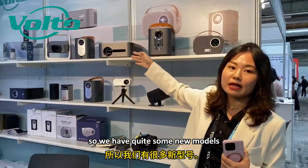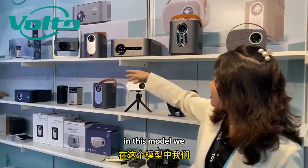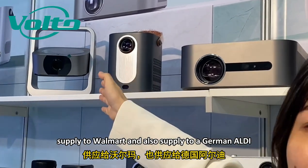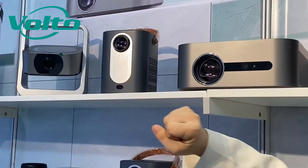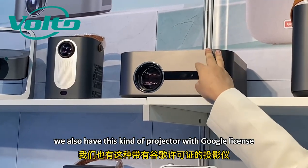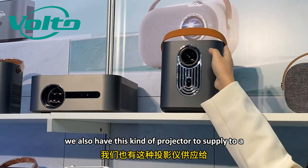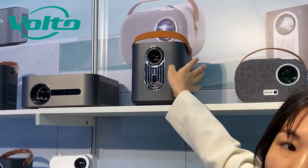Under such bright circumstances, we have quite some new models today. This model we supply to Walmart, and we also supply to German Audi. We also have this kind of projector with Google license, and one to supply to the French market.